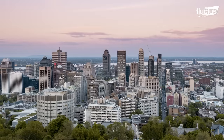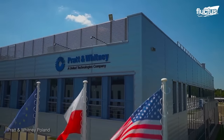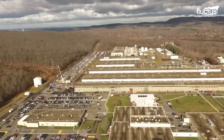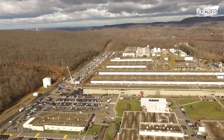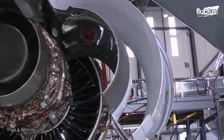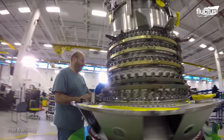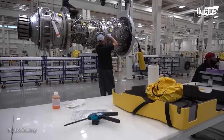Some parts of the engine are made in Longueuil, Canada and in Poland. The final assembly, however, takes place in Middletown, Connecticut in the United States, where in 2014 Pratt & Whitney took engine technology a step further by switching from the vertical to the horizontal assembly system.